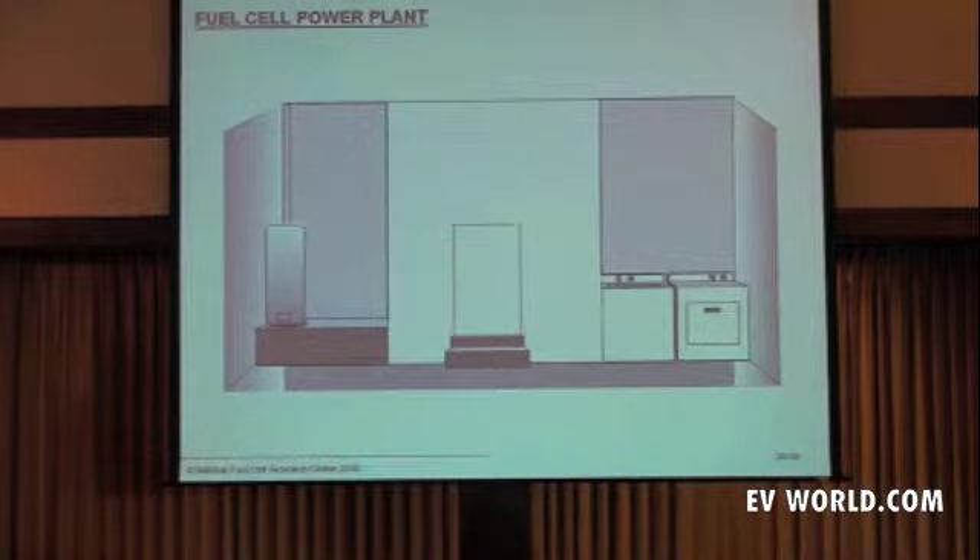Another stationary application: your garage. Five kilowatts — about what you want. We have today in Southern California an Oregon company that is selling proton exchange membrane fuel cells for the garage — ClearEdge — and many others who have started to get into this market. It provides electricity and waste heat.